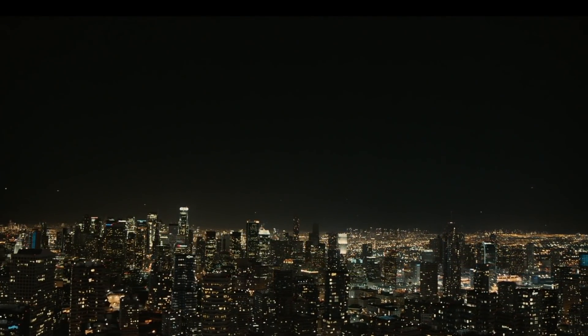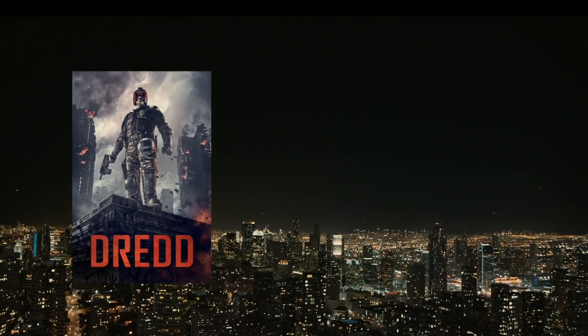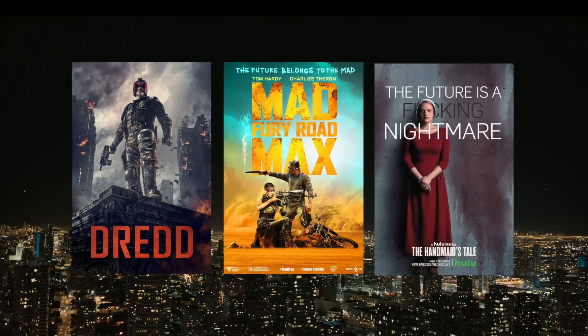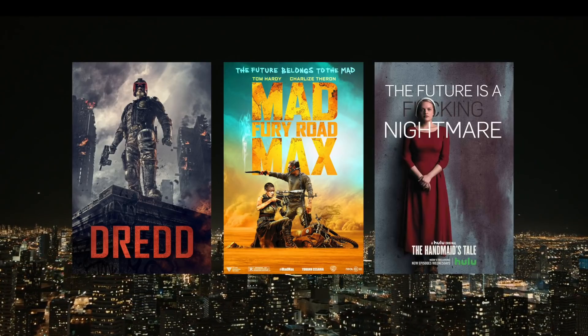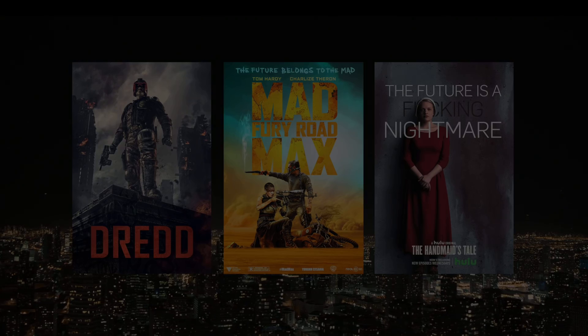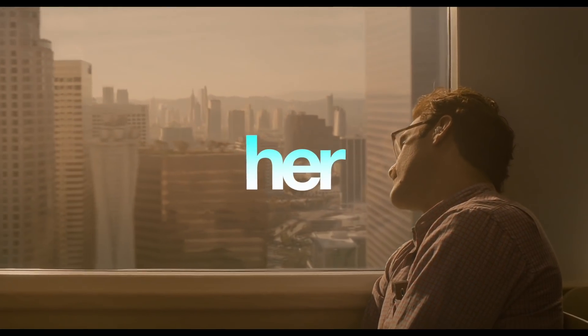There's a cynicism that seeped its way into the majority of modern science fiction. Our futures have become dystopian, apocalyptic, totalitarian, and not much else. That sense of optimism that's so integral to the genre is rare to find these days, which is why Spike Jonze's portrayal of a brighter future in his 2013 sci-fi love story, Her, was so refreshing.